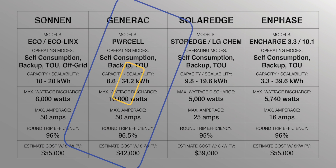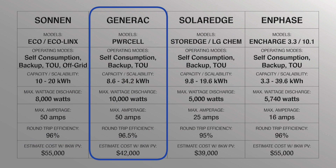Generac Powercell: operating modes — self-consumption, backup, time of use (unconfirmed), and off-grid. Capacity and scalability: 10 kWh to 34 kWh. Maximum discharge: 10,000 watts. Maximum amps: 850. Round-trip efficiency: greater than or equal to 96.5%. Estimated cost of the Generac Powercell with an 8.6 kWh battery and a 24-panel, 8-kilowatt solar system would be around $40,000.